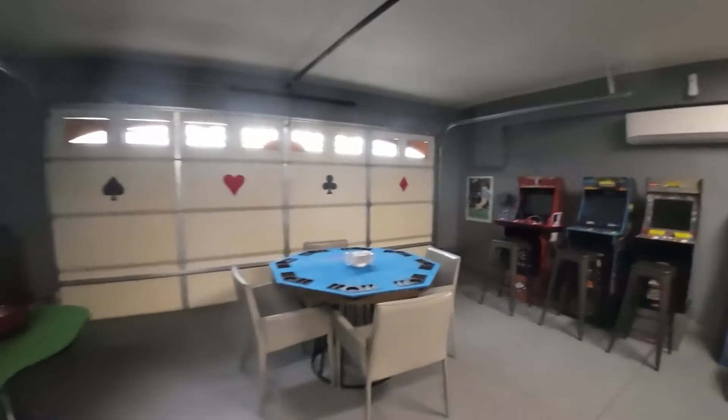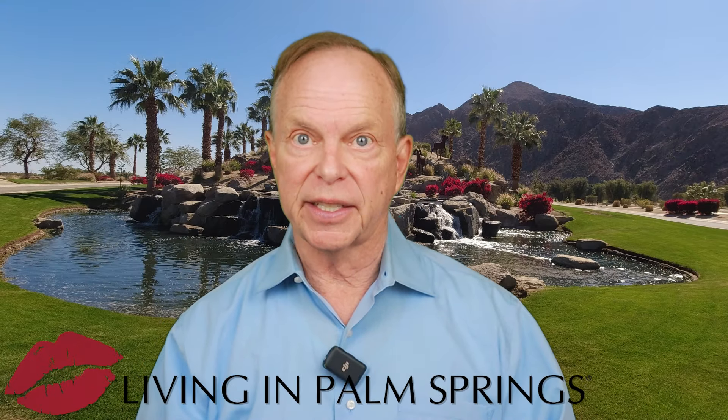Click on the open house link in the description below for a free list of all the Palm Springs area open houses — it's constantly being updated by our local MLS.